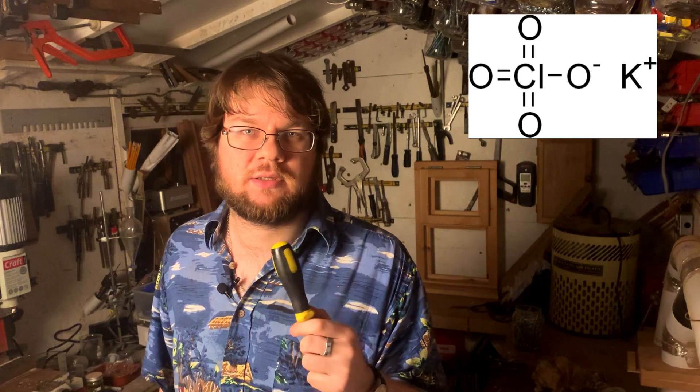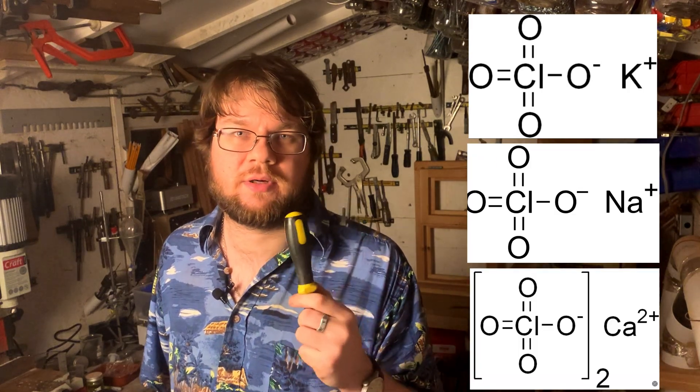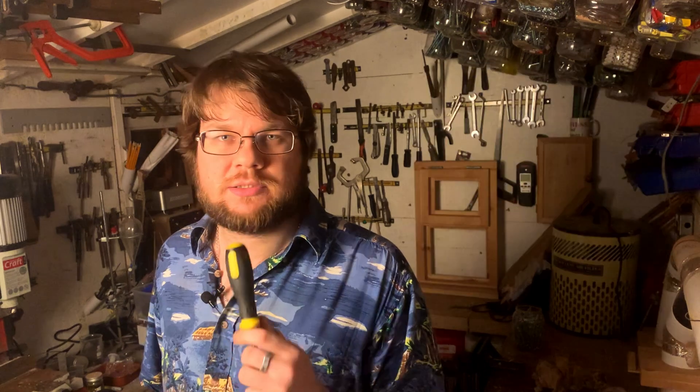There is one component I didn't include in my simulant that takes up about 0.5 percent of Martian soil by weight, and that's perchlorates. These are a group of chemicals — like potassium perchlorate, sodium perchlorate, calcium perchlorate — all found on Mars. These salts are very toxic, and if you were to grow crops in soil containing that level of perchlorates, the plants would absorb and concentrate them, making those plants completely inedible for humans.